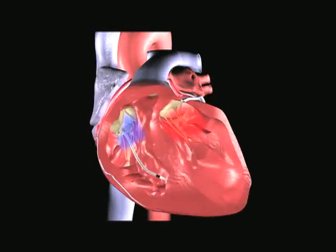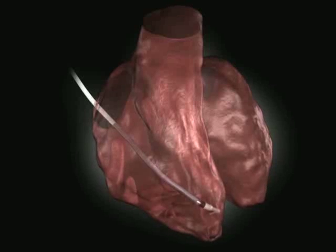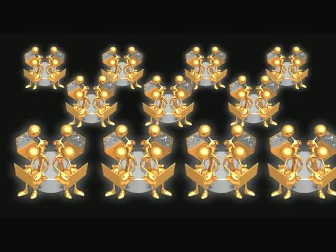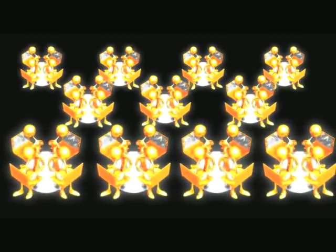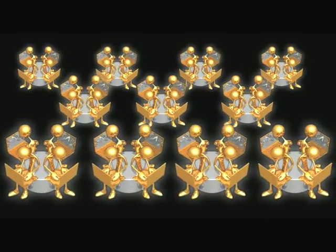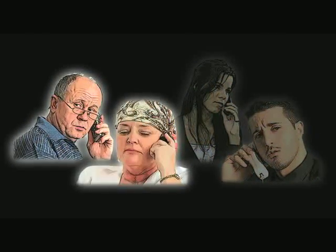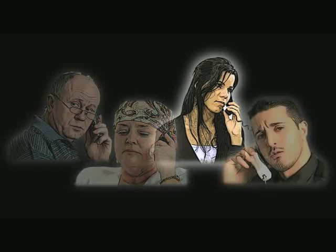Short-term damage can include valve leaks and fiber strain. Long-term effects can include detrimental changes to the heart itself. During healthy pacing, the cells of the heart communicate instantly and efficiently — like one email going to a thousand people at once. Inefficient communication occurs when pacing the muscle directly. You can think of these cells communicating one by one, losing valuable time and information.